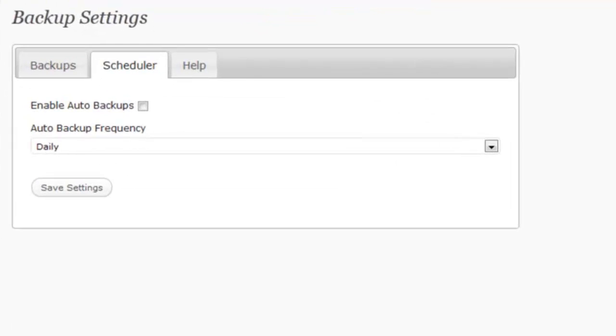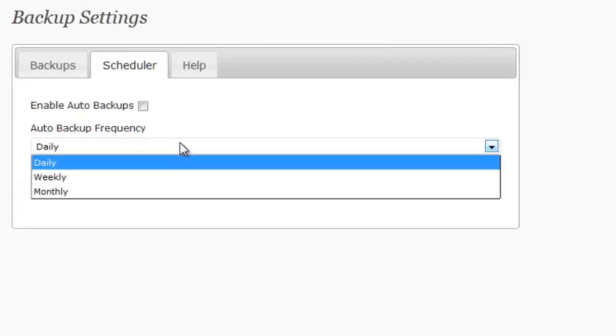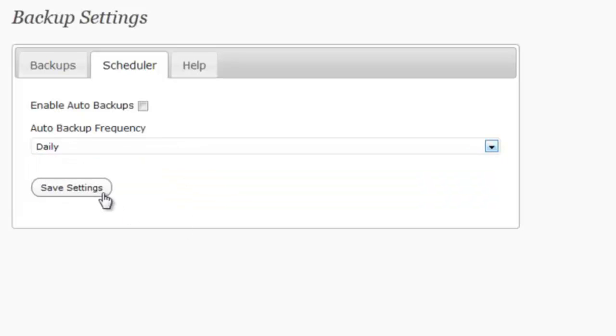Here are the backup settings. We've made sure to keep it as simple as possible. To schedule automatic backups, just select the scheduler tab, choose daily, weekly, or monthly, and click save settings. That's all there is to it. You're now backup protected.